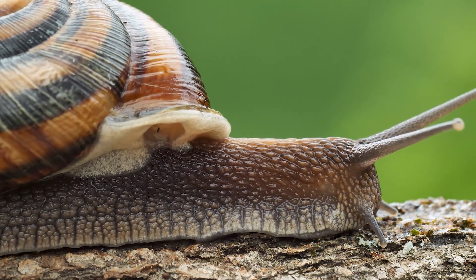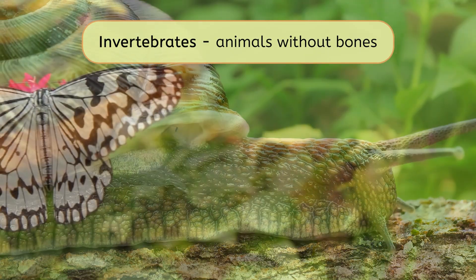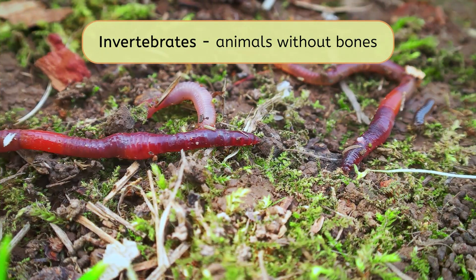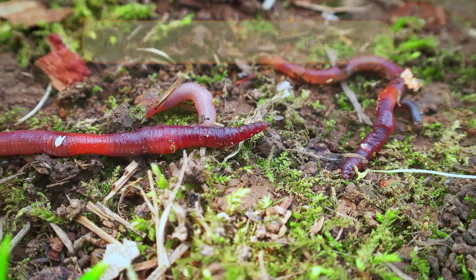Animals that don't have any bones are called invertebrates. Insects, worms, and lots of other animals are invertebrates. Our snail, with its soft, flexible body and external shell, lives its life without a single bone. But the frog, with its structured body and active movements, has bones.